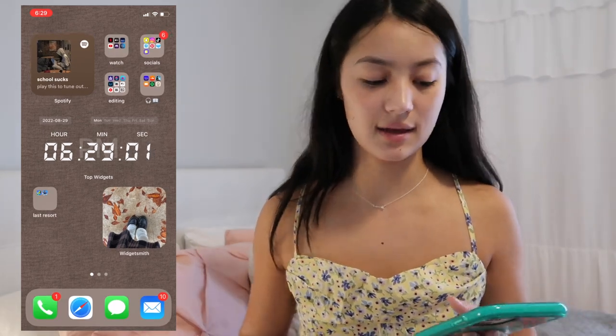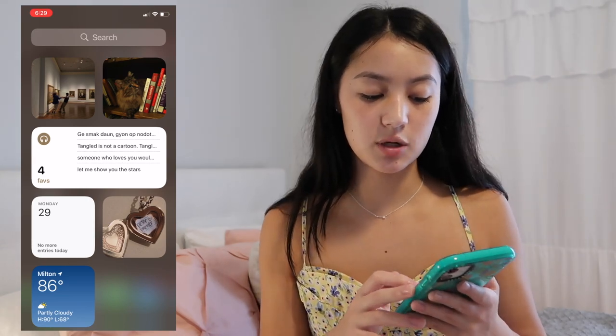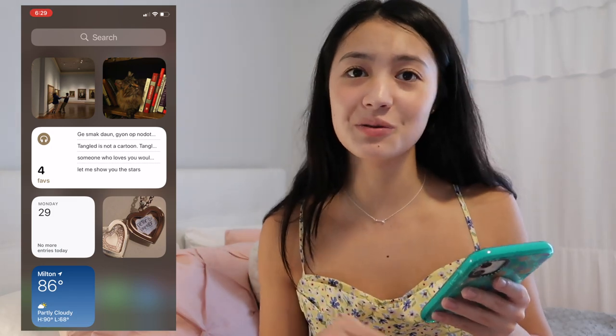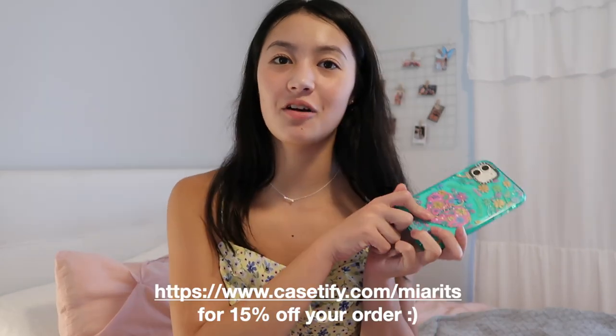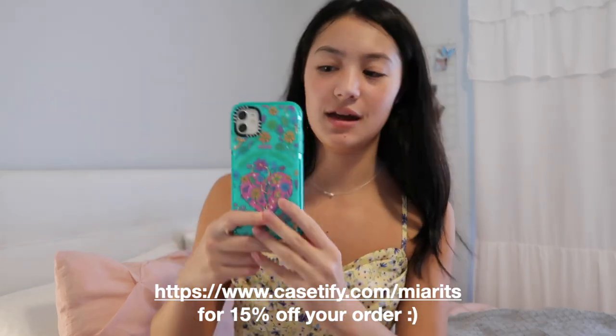In the dock I have Phone, Safari, Messages, and Email — things I need to get to quickly. If you swipe all the way to the left there's my search bar with some widget pictures and favorite quotes, plus my Google Calendar with all my stuff. That's everything on my iPhone — I hope you got some inspiration, enjoyed the video, and don't forget to check out Casetify. Thank you guys so much for watching — please subscribe and I'll see you next time!